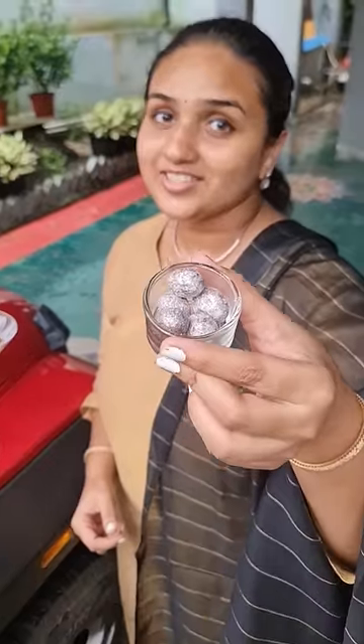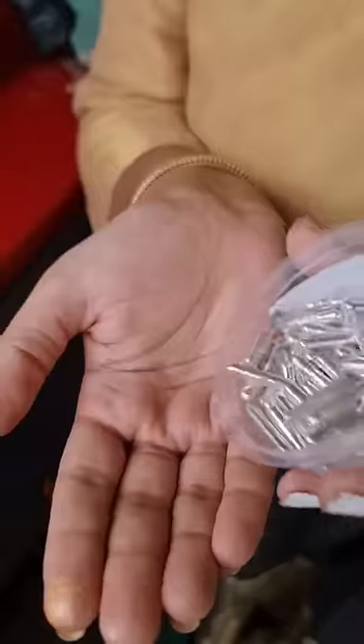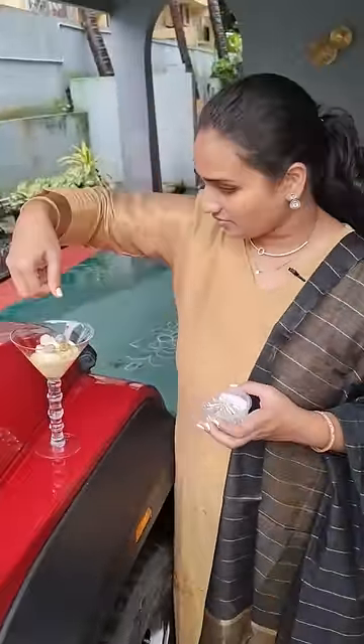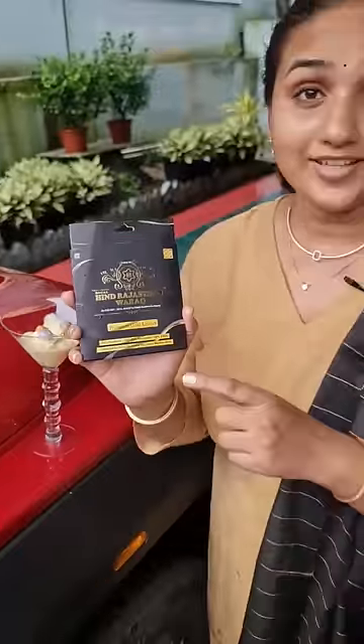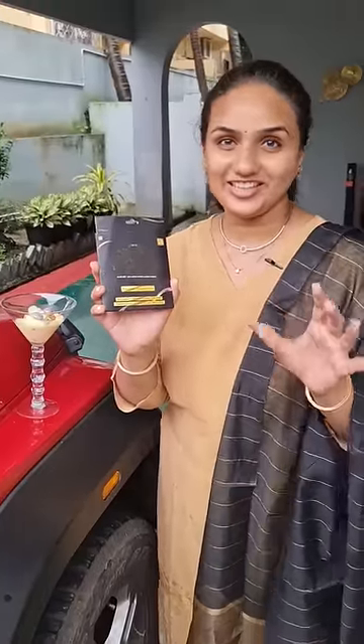These are silver-coated almond chocolates and these are gold-coated hazelnut chocolates. And these are silver-coated sugar sprinkles. This is 24-carat gold paper. This is vegetarian and this is for eating.